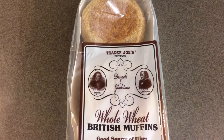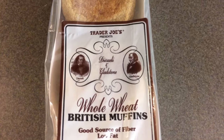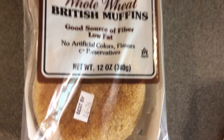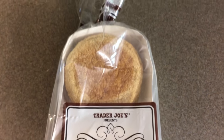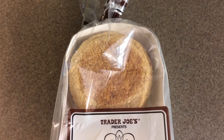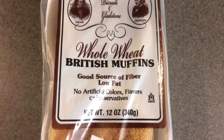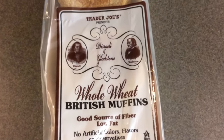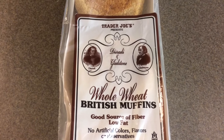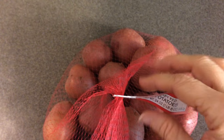This is one of my favorite bread products at Trader Joe's — the whole wheat British muffins. It contains 12 ounces or six muffins. I absolutely adore these; I paid $1.79. They have other versions including multigrain and regular white, but the whole wheat is my favorite.